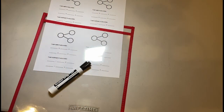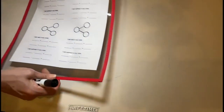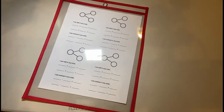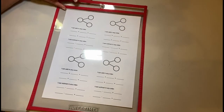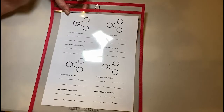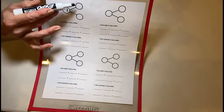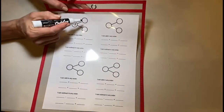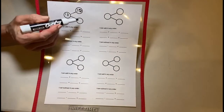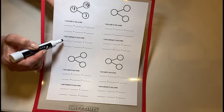Boys and girls, we're going to do a number bond activity. You're going to need this number bond worksheet from your homework packet — slide it into your dry erase board. You're also going to need your dry erase marker. I'm going to pick the number 13, since a lot of us are working at the teen numbers level. I'll write 13 as the total of my number bond, then split it between tens and ones: I put 10 up here and 3 down here.